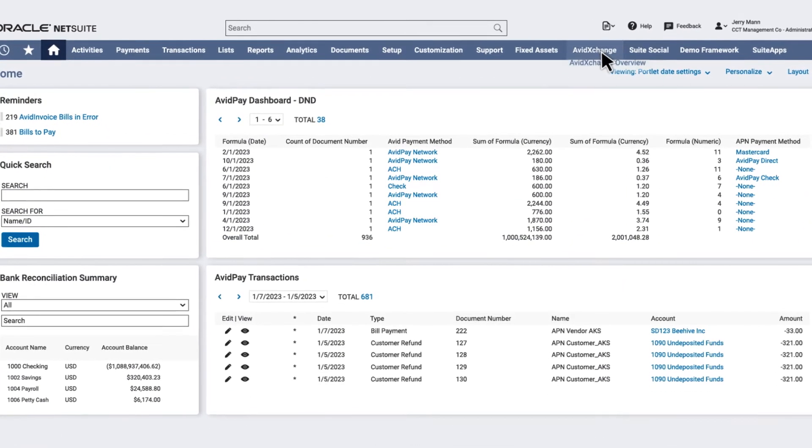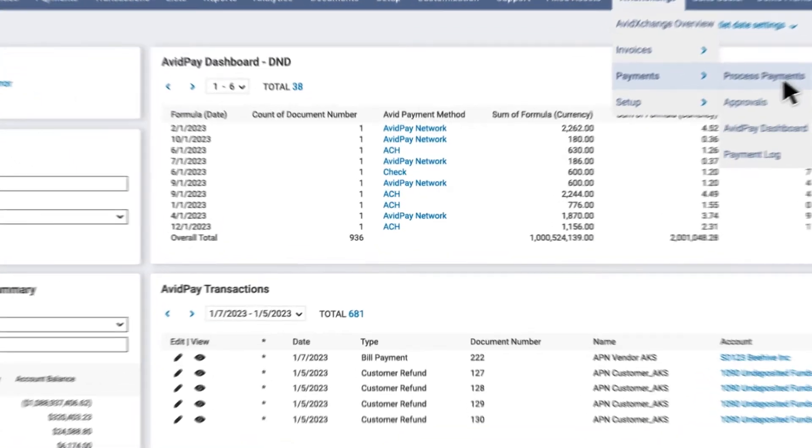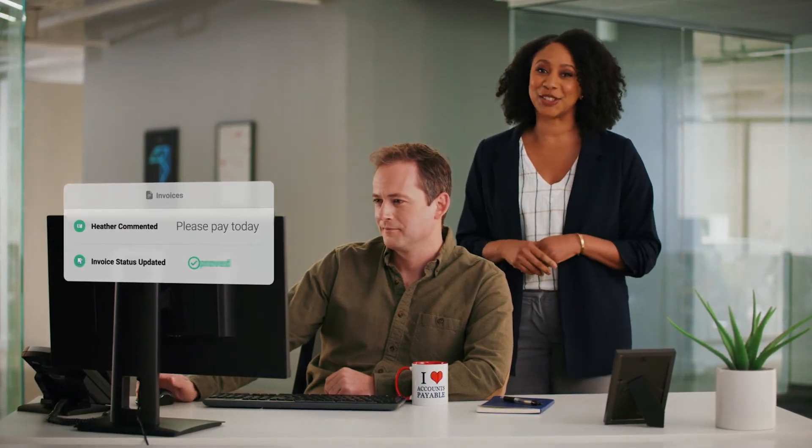AvidXchange seamlessly integrates with and extends native NetSuite, allowing you to tighten controls and improve visibility. Gone are the days of chasing down approvers, foraging through filing cabinets, and manually entering data.